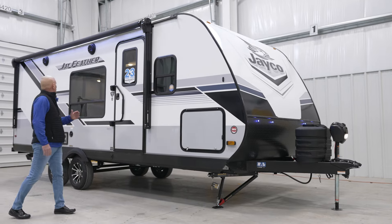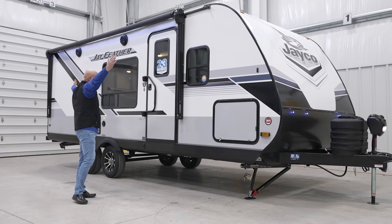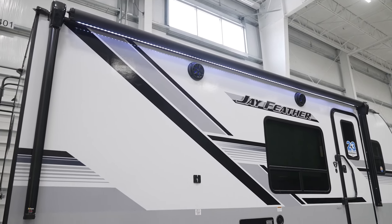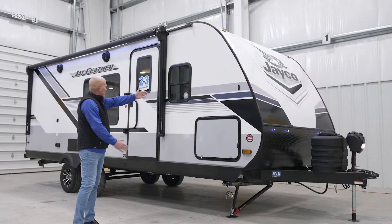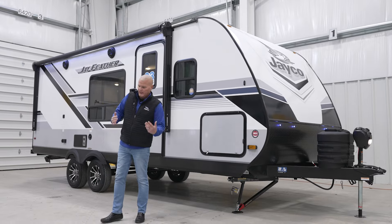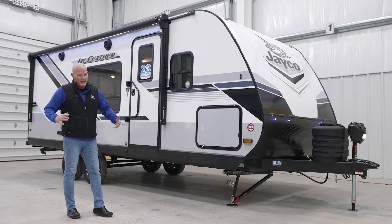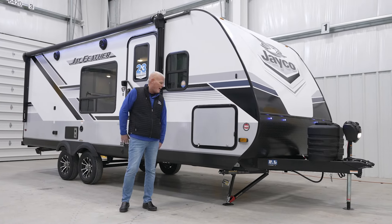Another thing you'll notice is that at Jayco, on the lightweight units, we always try to maximize our awning length. The largest awning is 21 feet, but depending on where doors and windows are located, this one has a 15-foot awning. We're always going to maximize awning length because a lot of the camping is done outside under the awning — that's where the memories are made, so we're going to give you as much shade out there as possible.